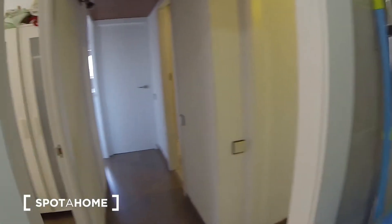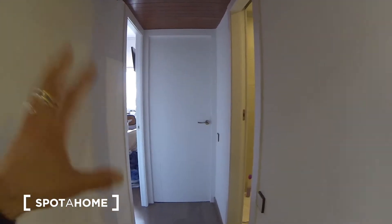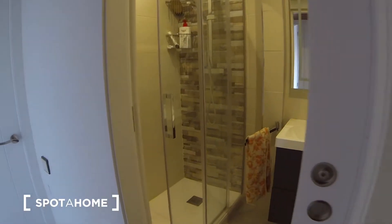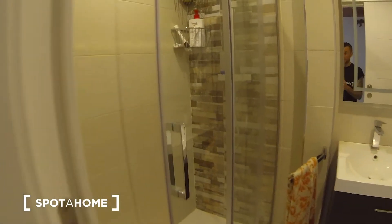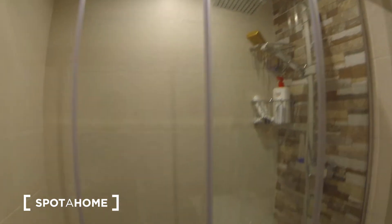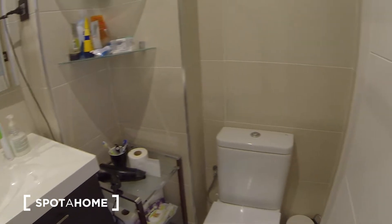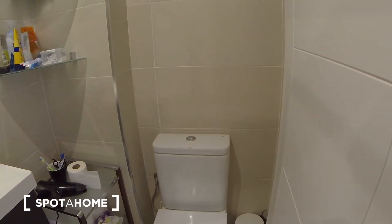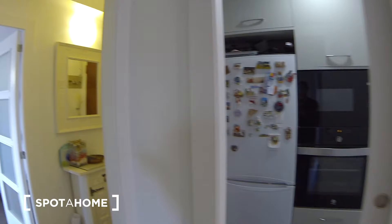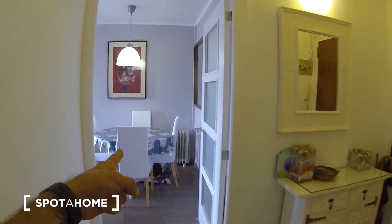And here is the privacy area — the bedroom of the landlord — and here you have the bathroom with a large shower, sink, and a toilet. It's very nice. This apartment is very nice. To recap: the bedroom, the kitchen, the entrance, and the living room.